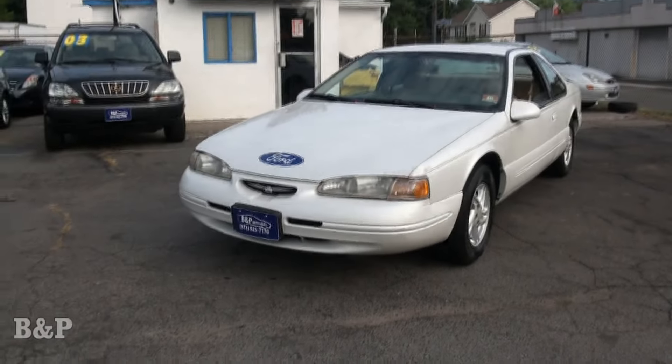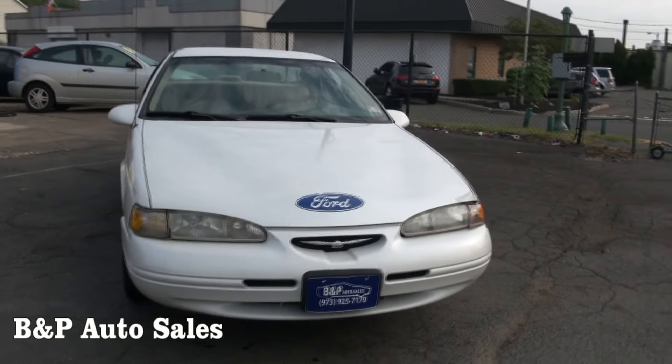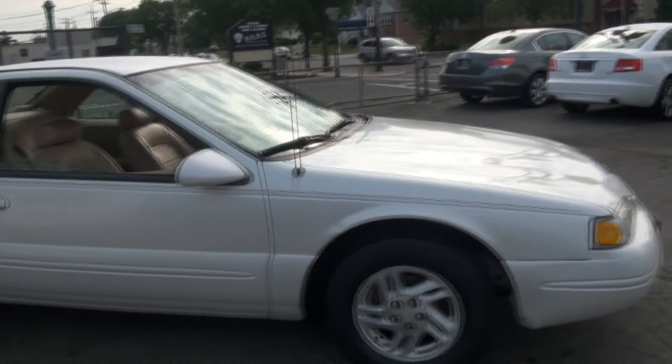Welcome to B&P Auto Sales. 1997 Ford Thunderbird LX with the V6. This person liked Fords a lot, but if you don't like it that much, with that sticker on the front you can definitely just take that right off.